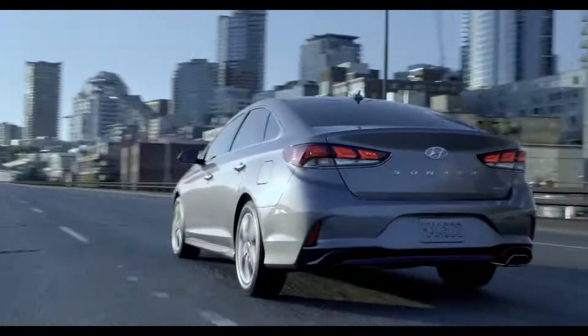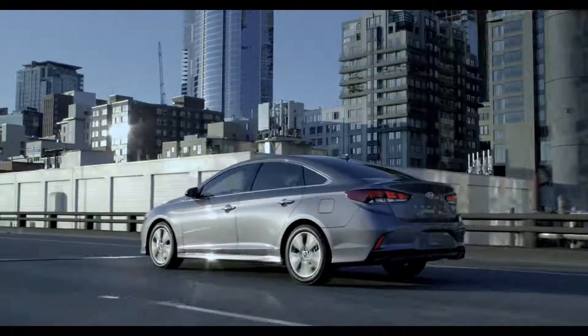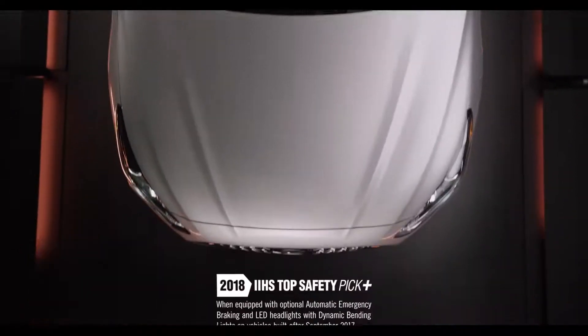In fact, the Sonata excels at safety so well, the Insurance Institute for Highway Safety chose it as a Top Safety Pick Plus for 2018.